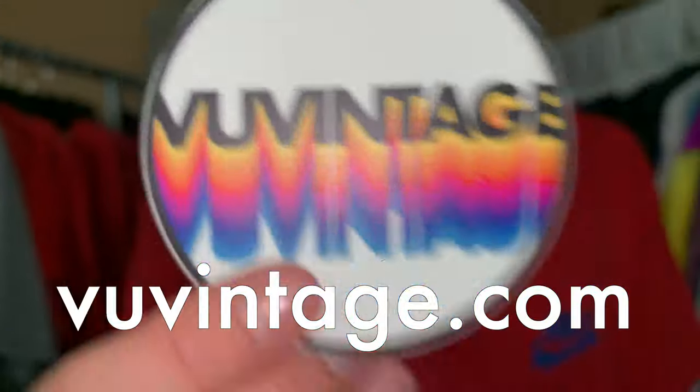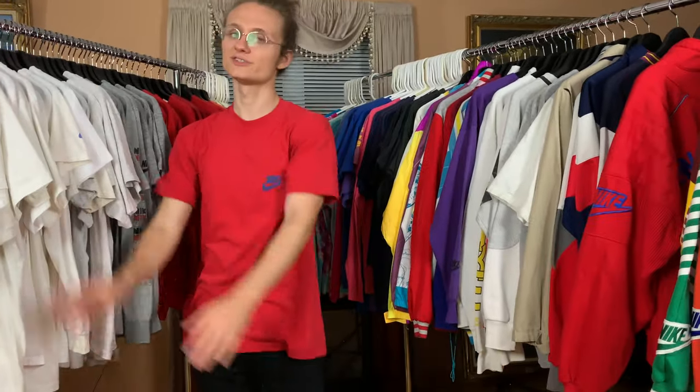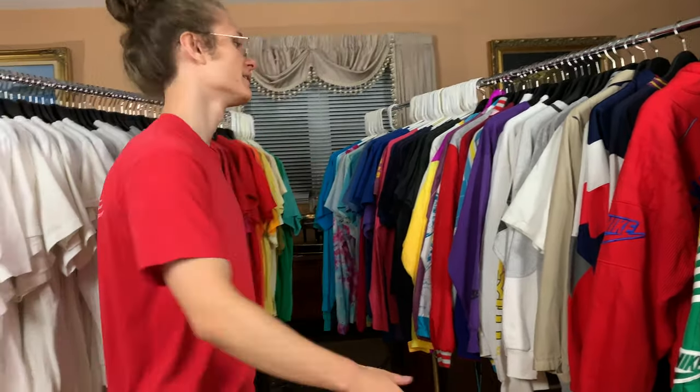I threw that sticker — I shouldn't have thrown it. ViewVintage.com — you got to check it out. None of these t-shirts are for sale on there, but they're there for viewing pleasure. There are 450 other vintage Nike t-shirts all stocked up, all ready to ship. Check out ViewVintage.com — Home of the Swoosh. The best place to get vintage Nike t-shirts. Thank you so much for watching this video and have a great rest of your day.